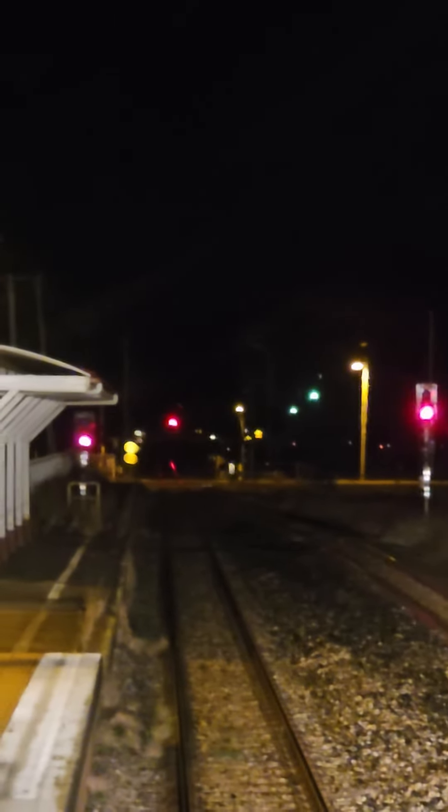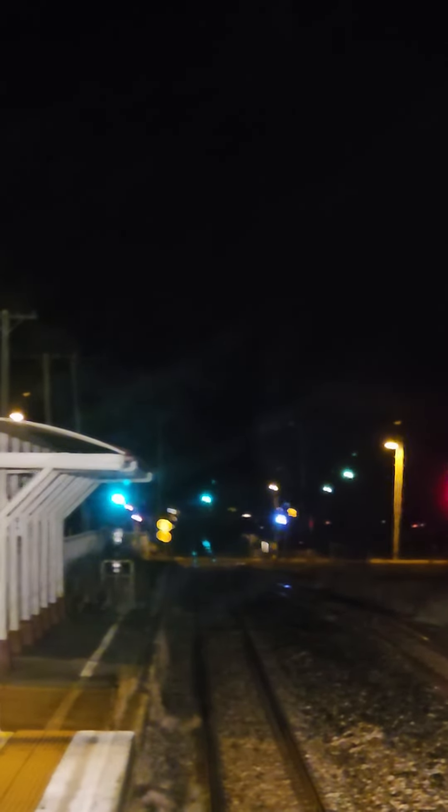We're waiting for a signal out. Lights are back flashing at the level crossing. Green up ahead — we just need one more green, our starter, just there the other side of the platform. We'll be rolling. There we go, we've got the green. We're off!